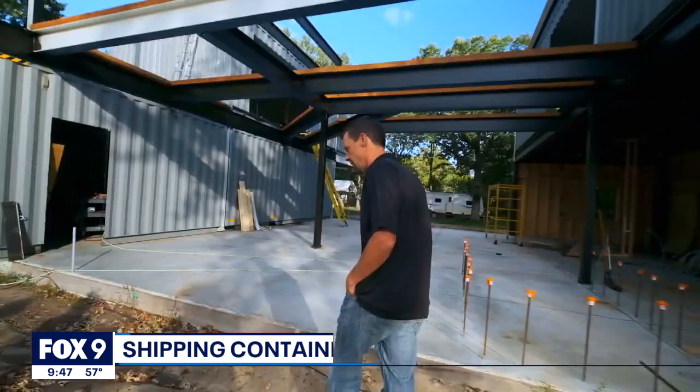Shipping containers have been converted into everything from studios to swimming pools, but an Isanti couple is thinking outside the box, so to speak, when it comes to building their new home. Maury Glover has their story. This is going to be the main entrance to the house.